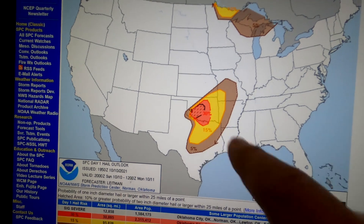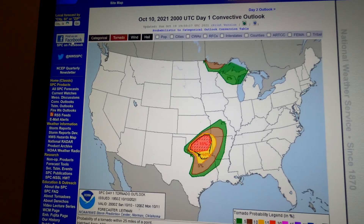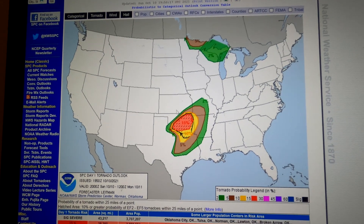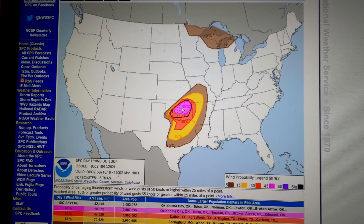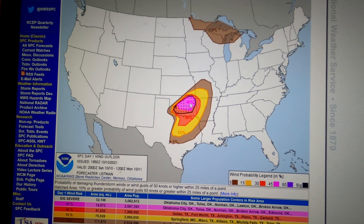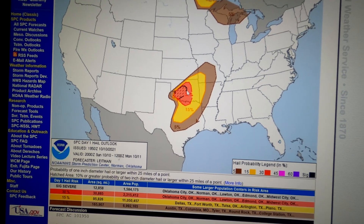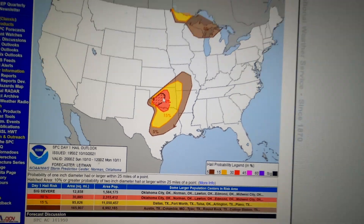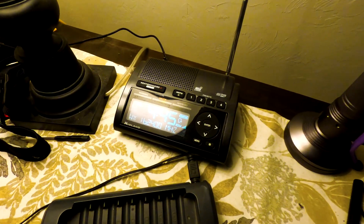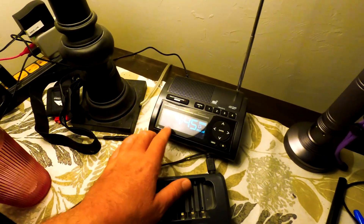It is October 10th, 2021. I am in that black circle — that is the hail outlook. Looking at the tornado risk, we've got a 15% chance here. Wind, strong winds, and then hail pretty much everything in that black circle. I am right where that is, so let's go outside and take a look. Oklahoma City was cloudy, the temperature was 82.